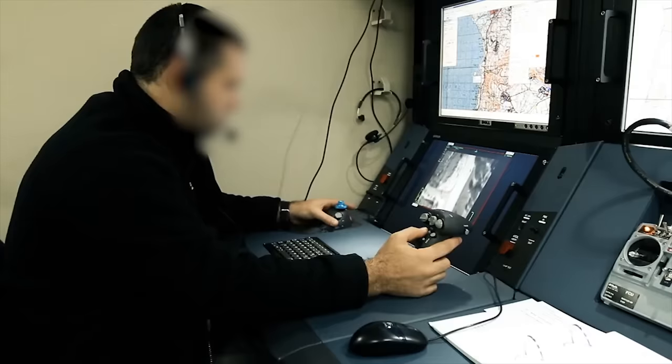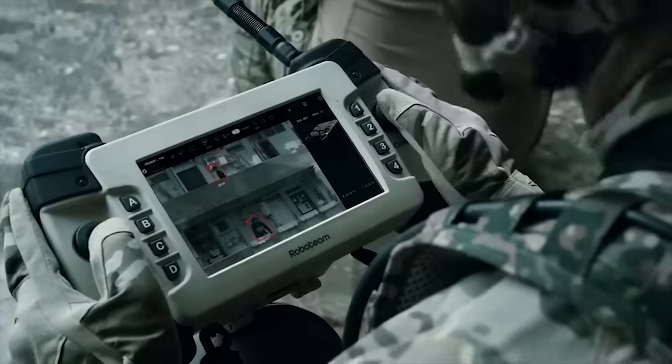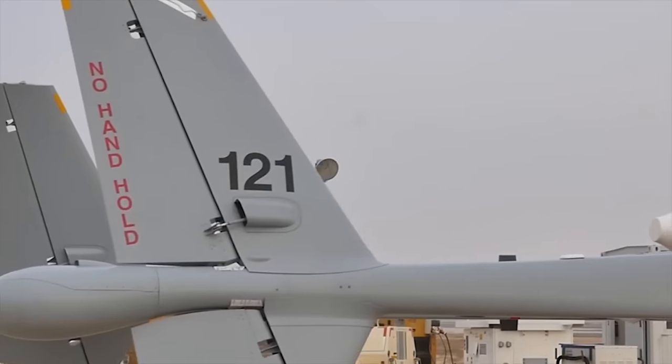Hello everyone, you are watching the channel Incredible Facts. Israeli unmanned aerial vehicles, unmanned ground vehicles, and unmanned surface vehicles are some of the most advanced and effective unmanned systems in the world.